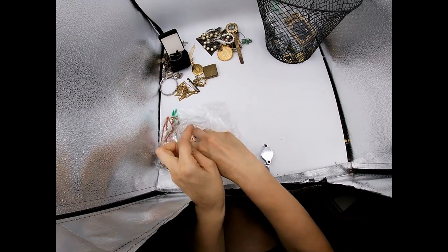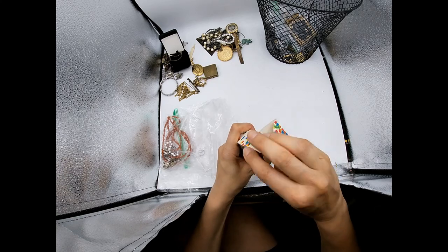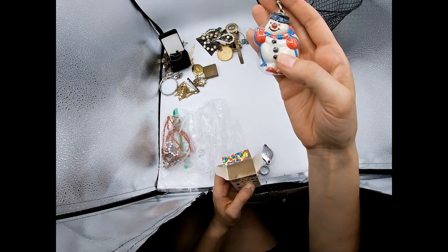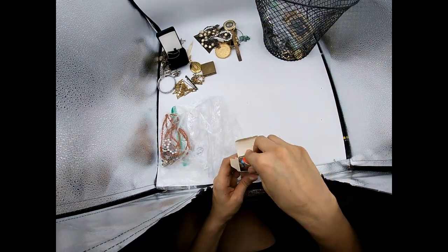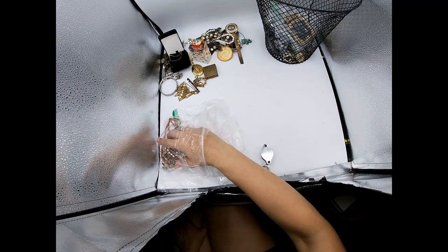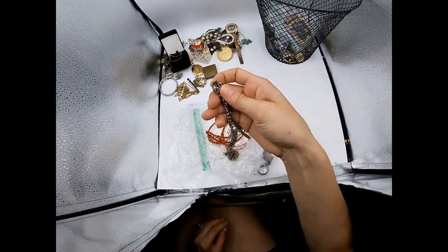Here's another baggie - it says 'Avon Hit the Notes Musical Zipper Pull.' It has a little snowman, so I guess you'd put this on your zipper and the snowman would play music. I'll see if I can get them working and look them up. I know some Avon stuff people do collect, but most of it is really cheapy junky.